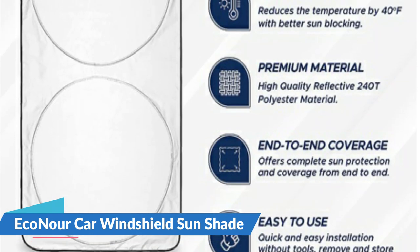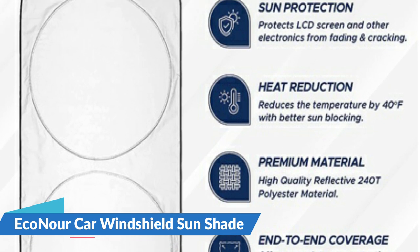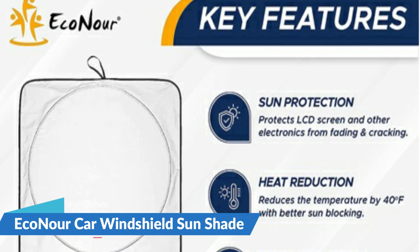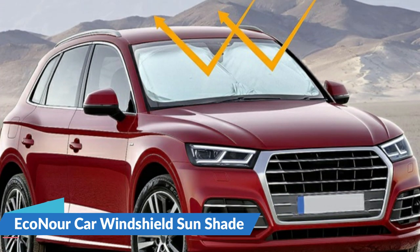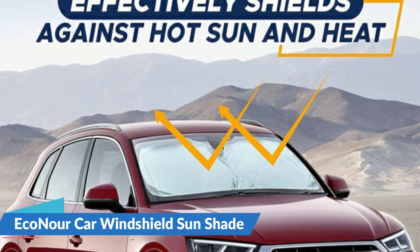The car window shade for the front windshield can be easily popped up and folded back within a few seconds. With an attractive compact pouch, it can be stored in various places in the car, such as the door. These windshield shades are extremely versatile in nature — suitable for most models of cars, sedans, SUVs, etc. For details, let's watch more.